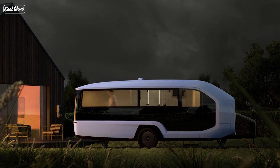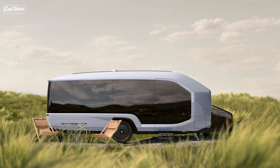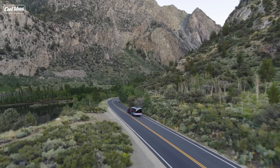Plus, it's solar-powered, so you can go off the grid for a week without worrying about running out of juice. And get this — it can even charge your electric vehicle or another RV. It's like a helpful friend that's also an eco warrior.